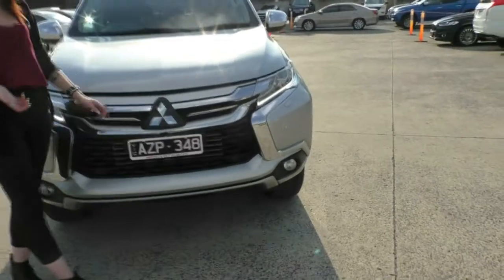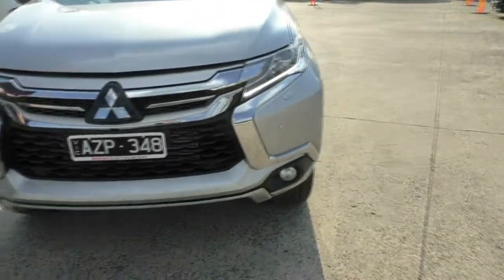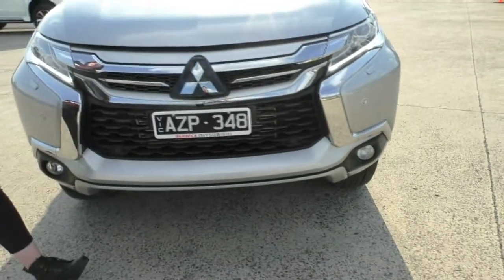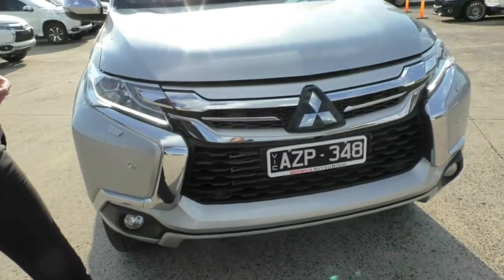You do have your very large Mitsubishi diamond badging on there and as you can see it does have that glass covering to it, meaning you do have the adaptive cruise control in this model and it does work through that diamond logo right there.